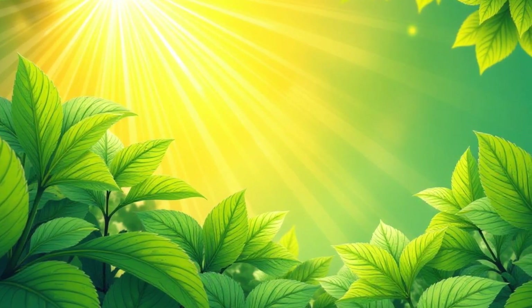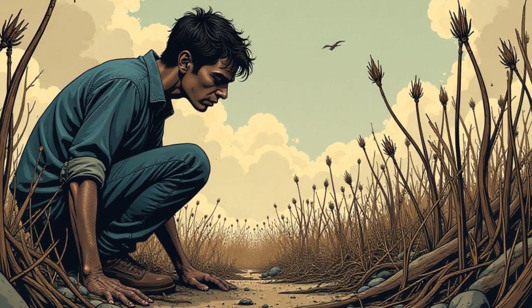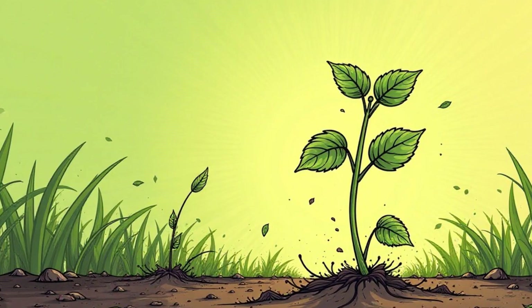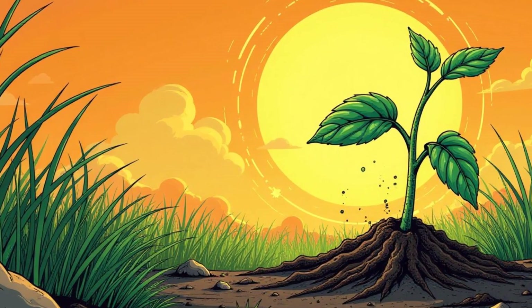Photosynthesis is a vital process essential for all life on Earth. Without it, plants wouldn't be able to survive, and neither would we. Plants cannot survive without photosynthesis because it's their only way to make food — without food, they wouldn't be able to grow, reproduce, or even stay alive.